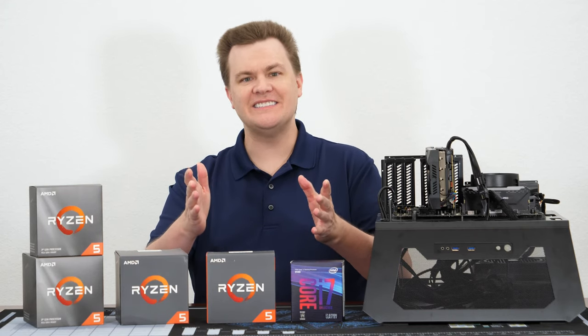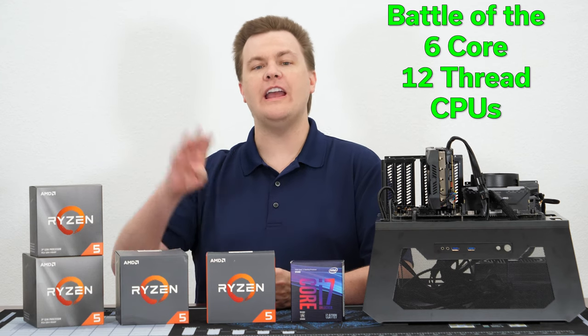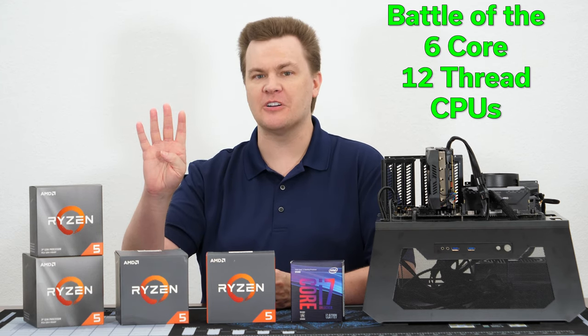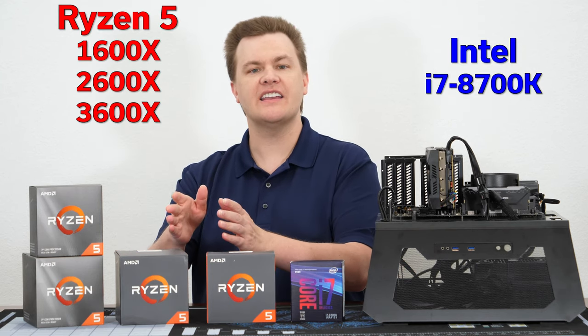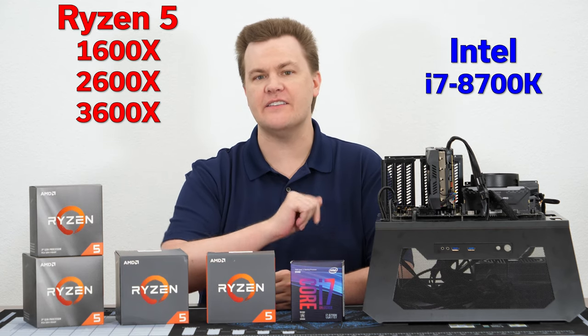Hello and welcome to TechDeals Battle of the 6-Core 12-Thread CPU. We have four CPUs benchmarked today: first, second, and third generation Ryzen 5 and the i7-8700K.